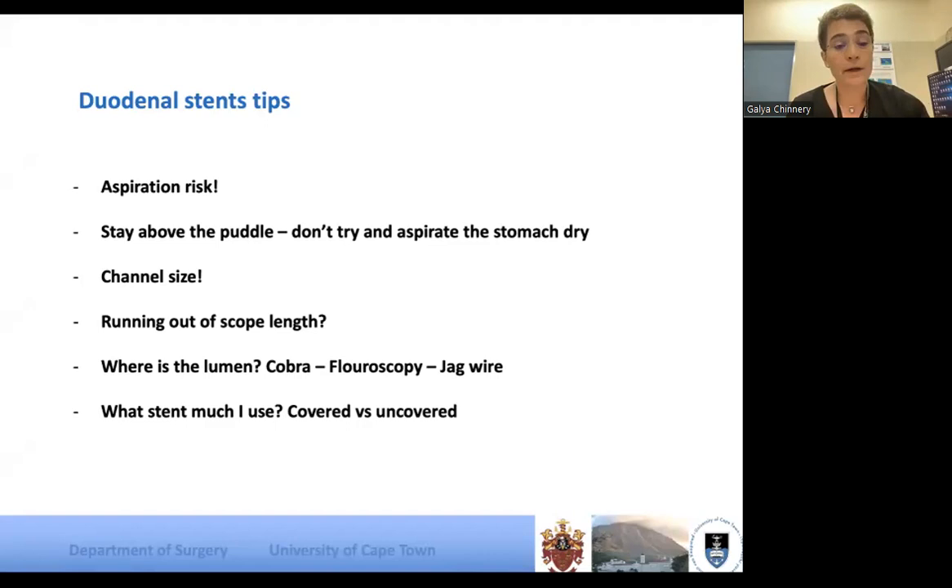Something I've done every now and then that makes me want to kick myself: starting a duodenal stent and forgetting I actually need a large channel scope. A standard gastroscope will not allow the duodenal stent device through the channel — always check you've got the right scope. My big problem is when the obstruction is fairly chronic and very distal; you run out of scope length.